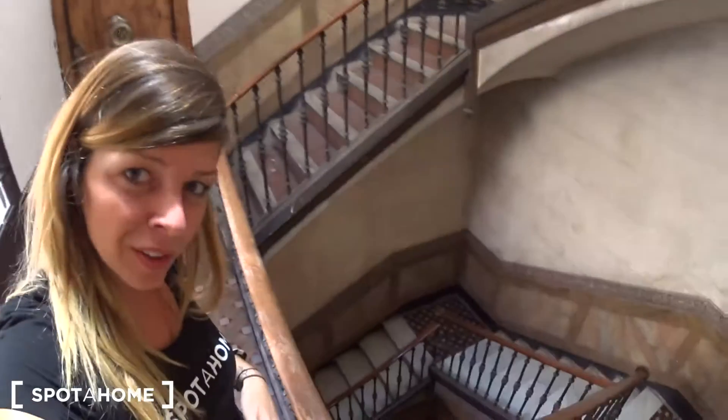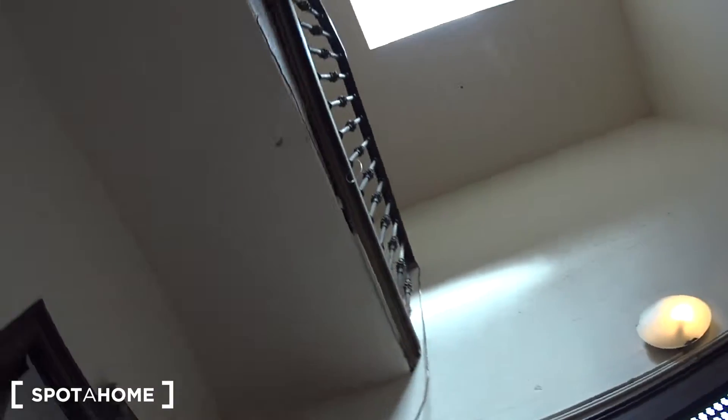Do you want to see the rest of the apartment? Let's go! We are at the 4th floor of this very old building, which is really nice. There is no elevator, just the stairs as you can see here. And we are at the last floor, so let's get into the apartment.